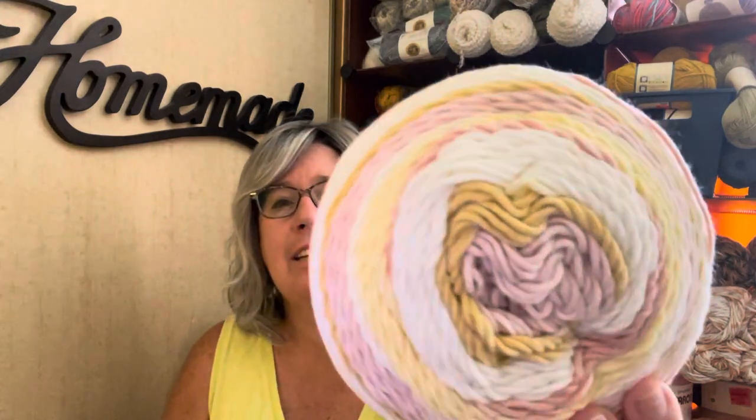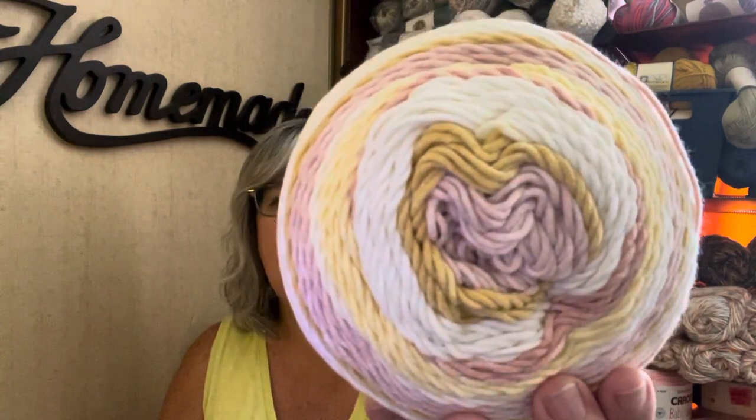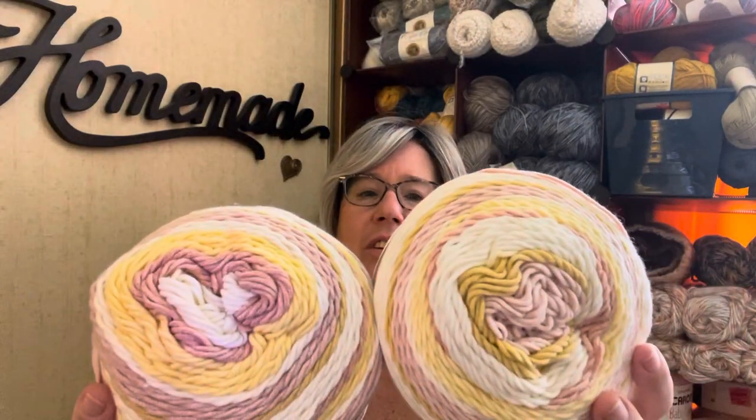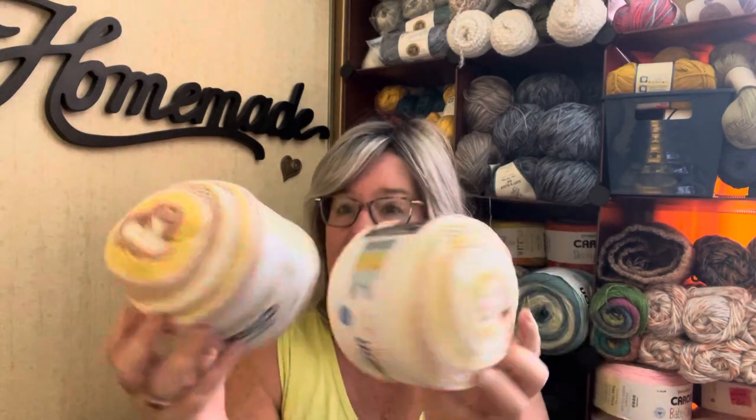Number two was two of these Cotton Painterly Cakes in the color Vanilla Wafers. These are a number four — use a 5mm hook, 60% cotton, 40% acrylic — in pink, yellow, and cream. This just screams Easter to me, so I'm thinking a cute Easter dress for one of my granddaughters, maybe a little sun hat. Very Easter-ish. I got two of those.